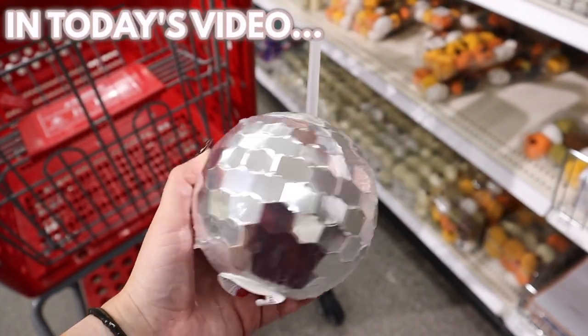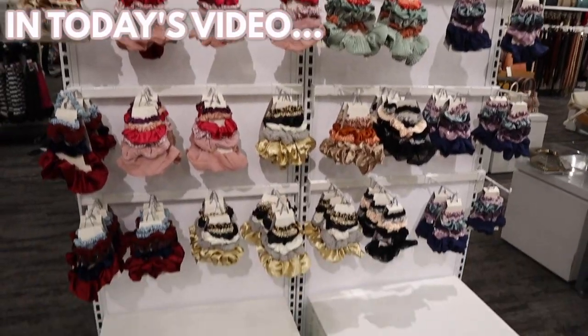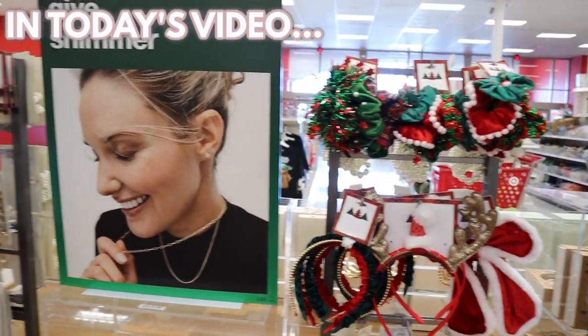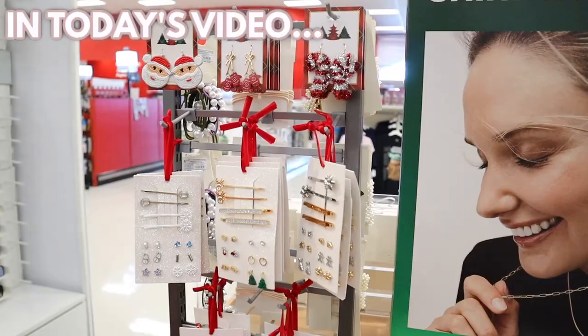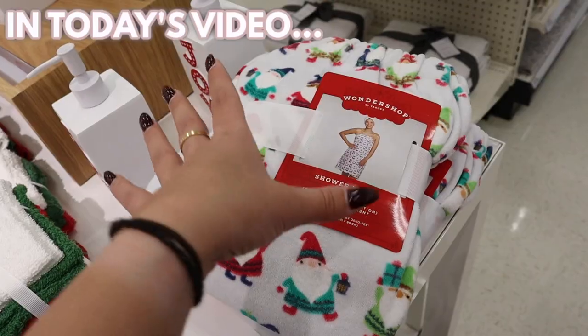Oh my gosh, these are so cool! We have some new trays down here, so I have some stocking stuffers. How cute are these? I'm in love! I absolutely am obsessed with this.